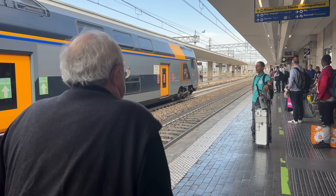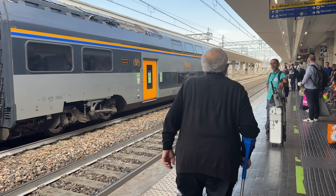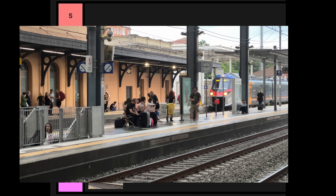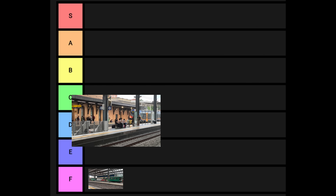D-tier are the newer regional trains. They come in single and double-decker forms and have air conditioning. Still, they are slow and often crowded, with no reserved seats.